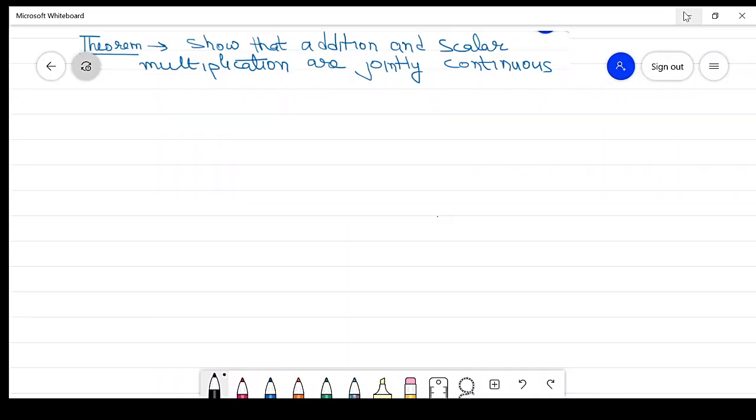The next result shows that addition and scalar multiplication are jointly continuous. Our purpose is to prove that addition and scalar multiplication are jointly continuous in a normed linear space.